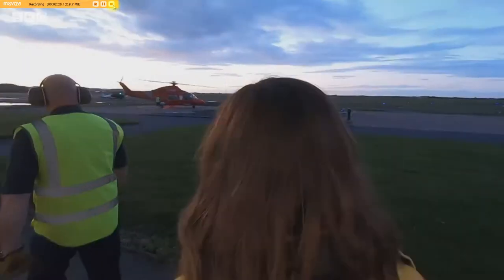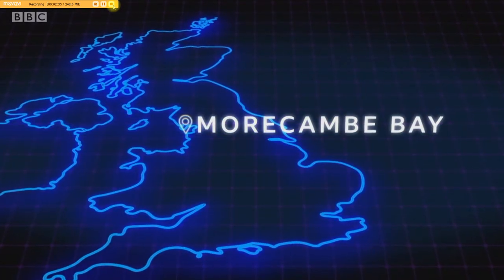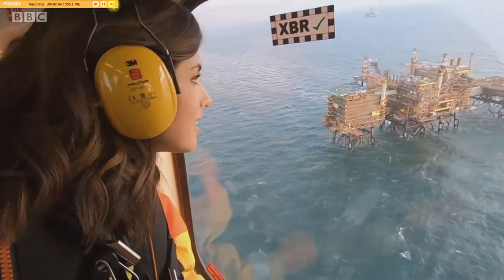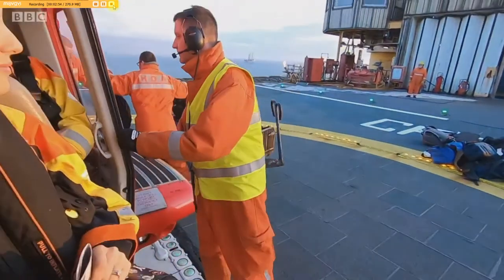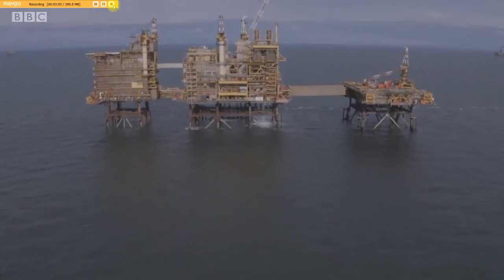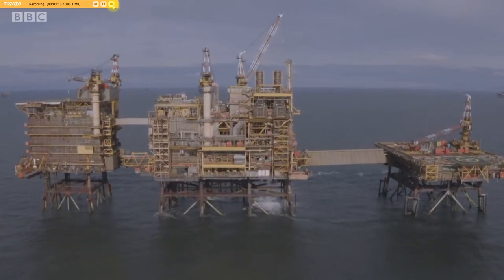I'm visiting a gas platform run by Spirit Energy, a UK oil and gas company that also has assets in Dutch, Danish and Norwegian waters. The Morecambe Bay gas field is just 16 miles off the Lancashire coast. It's an unusual commute, but soon my destination looms into view.